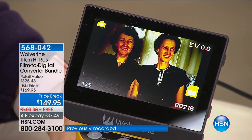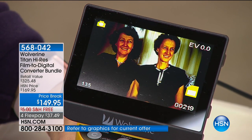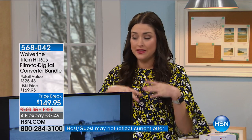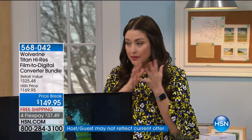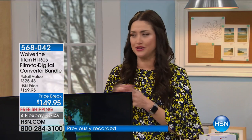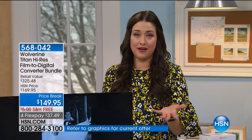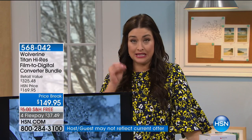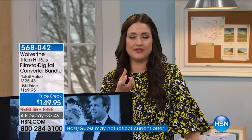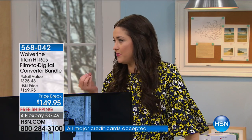This is the solution for all of us that have the box of negatives, that have the Super 8s sitting around, and we don't know what's on them. We say one day I'm going to get to those. That was a big conversation my family and I had over the holidays. Could you imagine taking all of the memories and so easily creating an amazing video that you could share on Facebook, or better yet, create something for Mom for Valentine's Day?